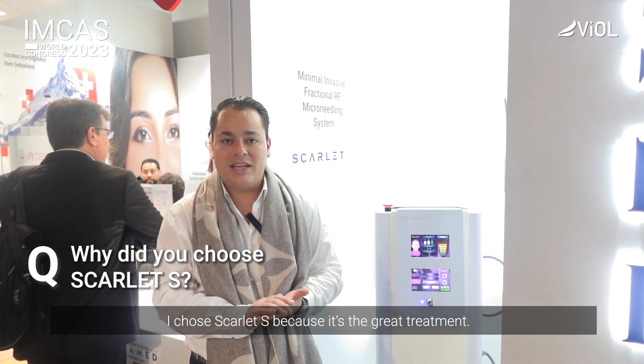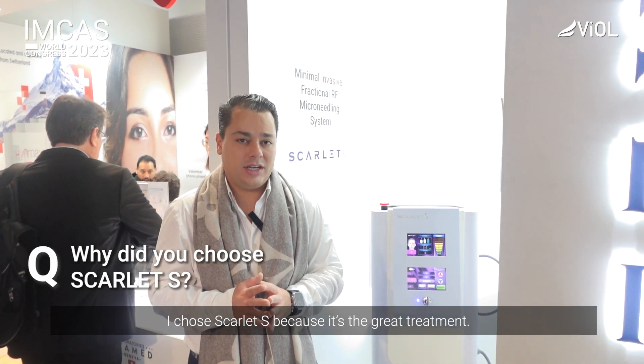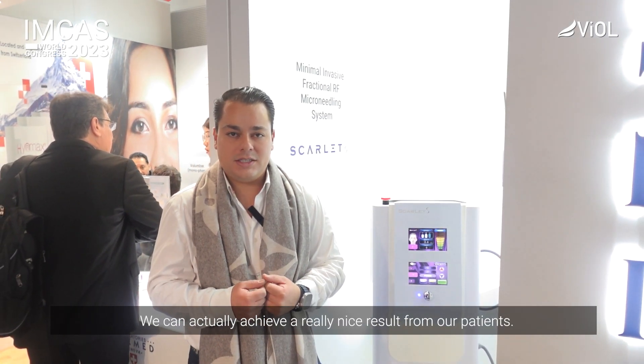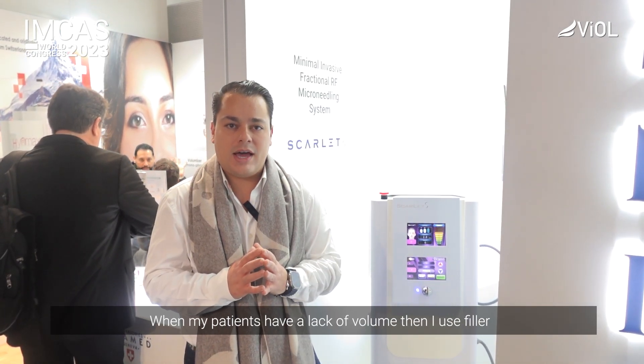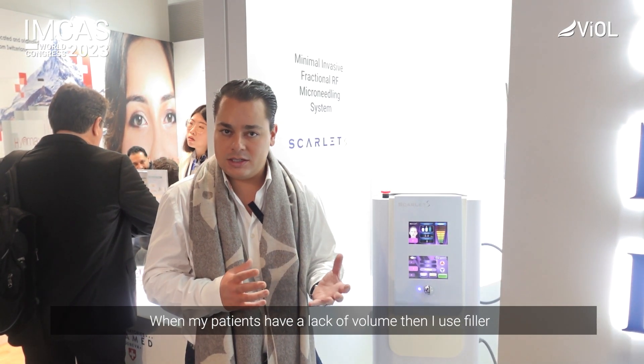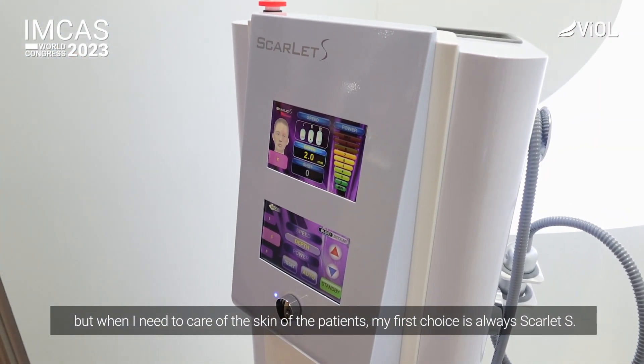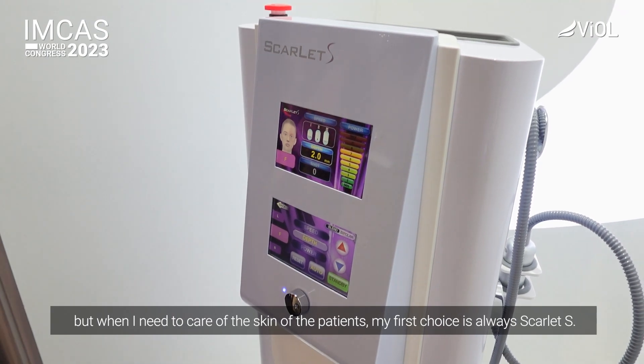I choose Scarlett S because I think it's a great treatment and we can achieve really nice results on our patients. I use it as a complement for other treatments. When we have a lack of volume I do fillers, but when I need to take care of the skin of a patient, my first choice is always Scarlett S.